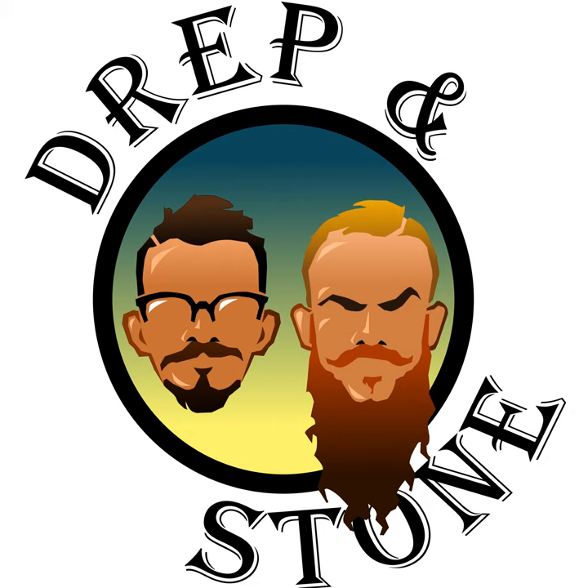Hey, welcome to the Dripping Stone Podcast, a podcast for two friends to raise a glass and have a conversation. I'm Nick, I'm Kyle. Can we drink something this week? Indeed, something back to our normal, getting back into the comfort zone.